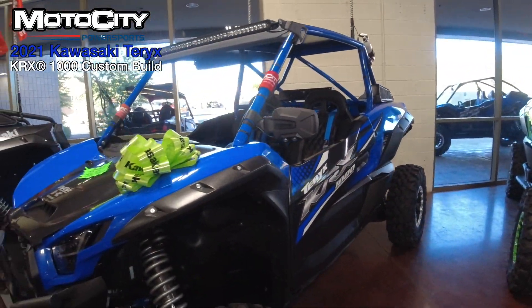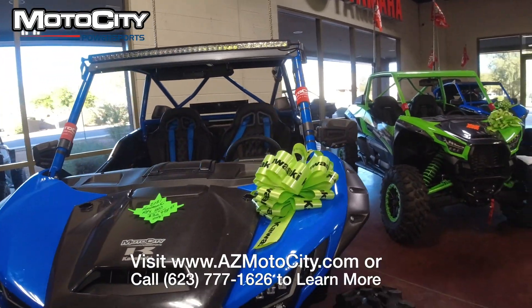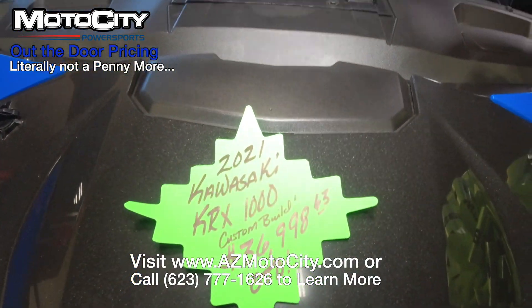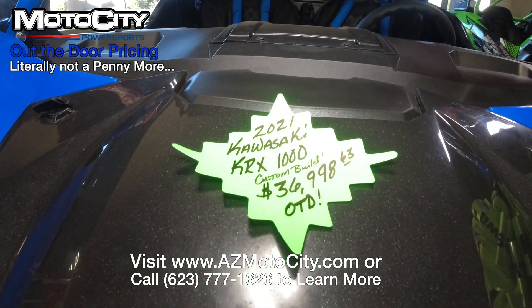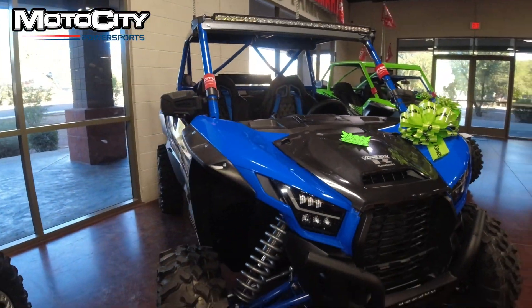In closing, I will tell you that this Kawasaki KRX will go out the door at $36,998.63. That is a great price for all the parts and accessories we have on this — turnkey and ready to go.